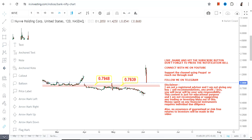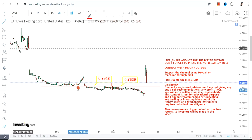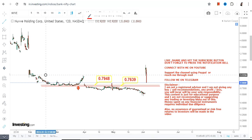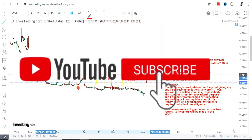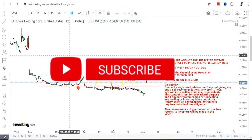We have 0.79 as the support and 0.76 as the stop-loss level. Make sure NVVE stock is not falling below these two specific levels, because below 0.76 you will definitely see a downside resume once again.